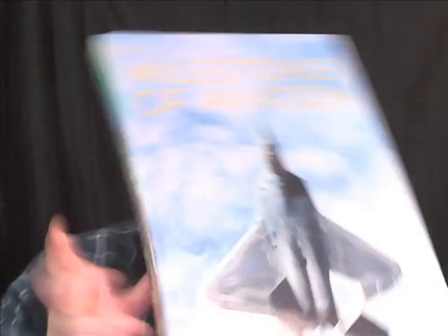This next one's kind of big, really a heavy book. It's a little bit of a slow seller, but I think I should be able to get about $50 for it. It's the Smithsonian National Air and Space Museum, Milestones of Aviation. Just tons of really good pictures and lots of descriptions — really just an awesome book.